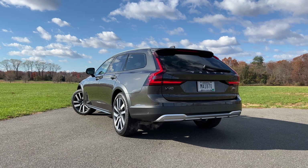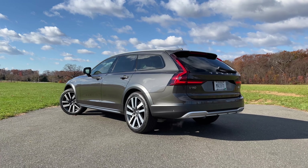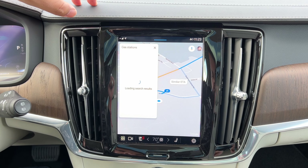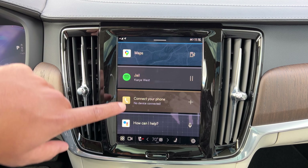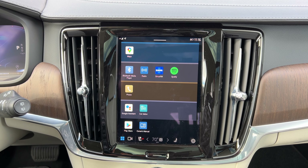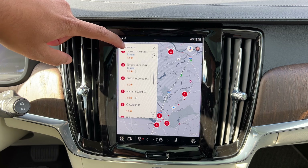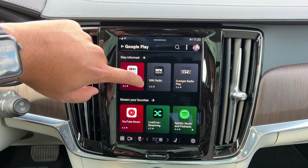Before we get into the pricing details and what this thing is actually powered by, let's take a look at some of the cool and interesting things you should know about the new V90 Cross Country. One of the coolest things Volvo is doing for the 2022 model year is the addition of Google Automotive Services. They've basically gotten rid of their native infotainment system and put in this Android-based system, and it's pretty intuitive. You've got Google Maps for navigation — that lets you easily find anything along with reviews, which is awesome. You get access to the Google Play Store where you can download additional apps, including Spotify.